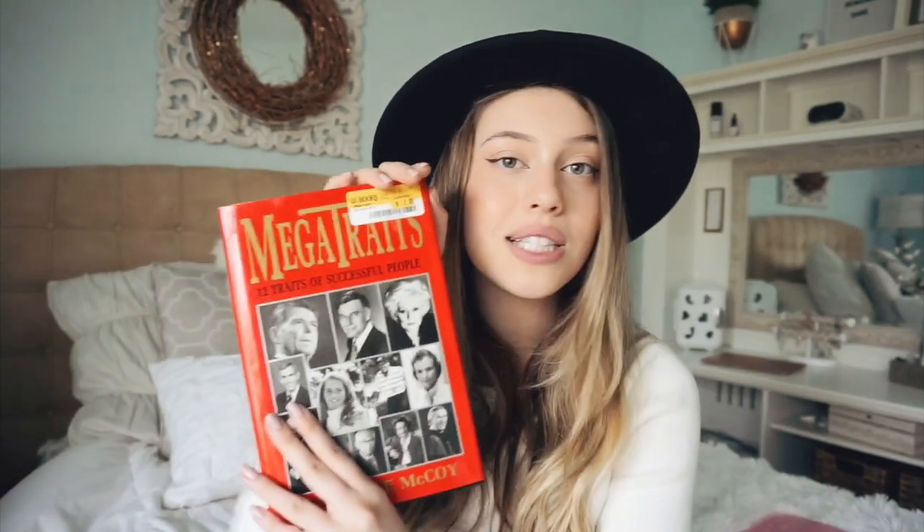My last random item is actually a book — it's called Megatraits: 12 Traits of Successful People. I really want to get into reading, so if you have any book recommendations, definitely leave them down below. I'm thinking of starting to read maybe even before bed. I think it's going to be a really interesting read.